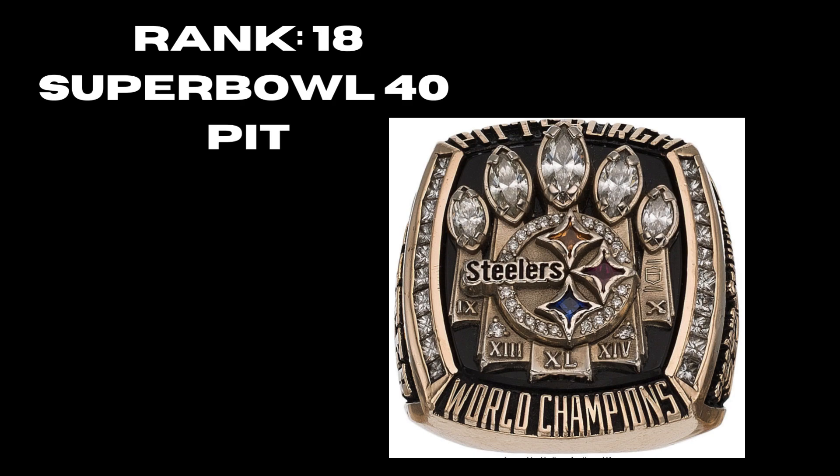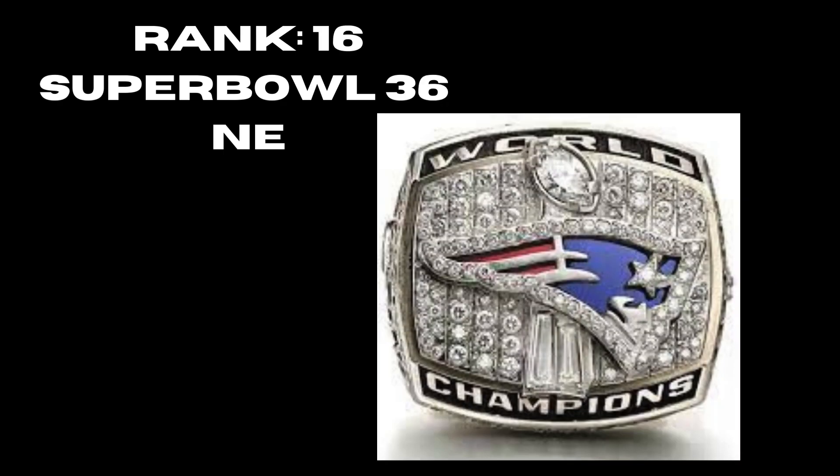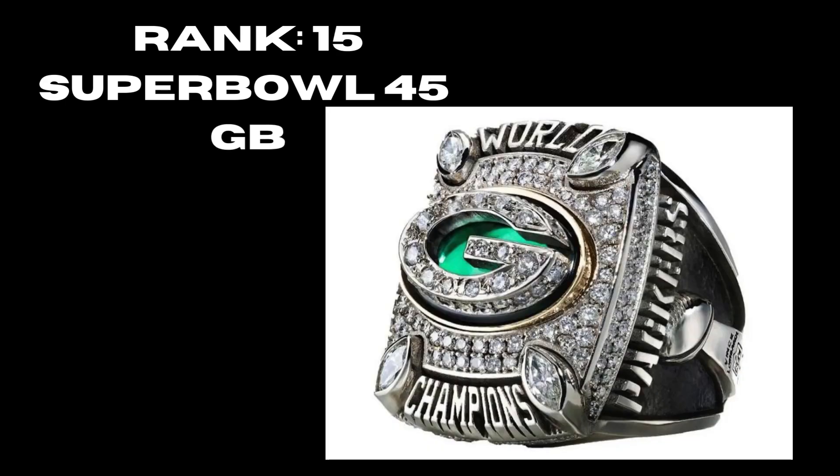At rank 17, Super Bowl 39, New England Patriots — their third championship. A step up from the previous one; it's a really wide ring with the three Lombardis. The logo could use some work but I like how they did 'World Champs' on the side — a really good addition. At rank 16, Super Bowl 36, New England Patriots — probably the strongest of their first dynasty in the early 2000s. Really showing off the logo with diamonds behind it; you can tell whose team it is, and it still holds up.